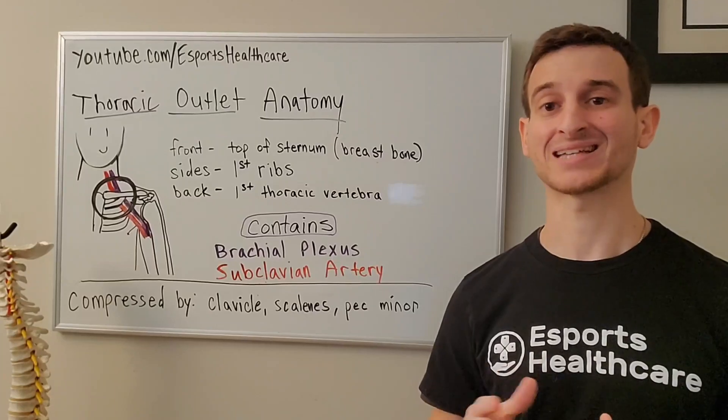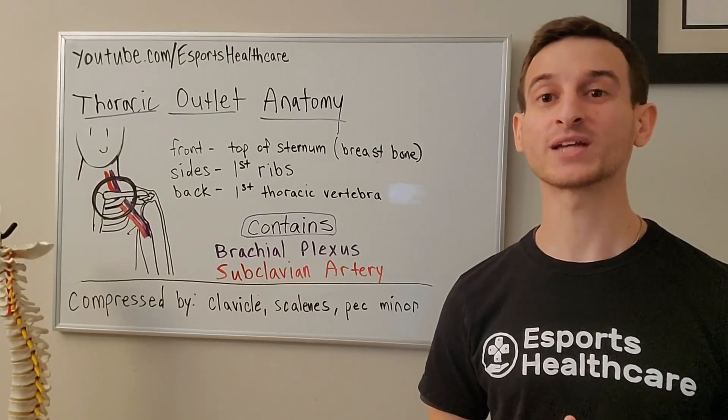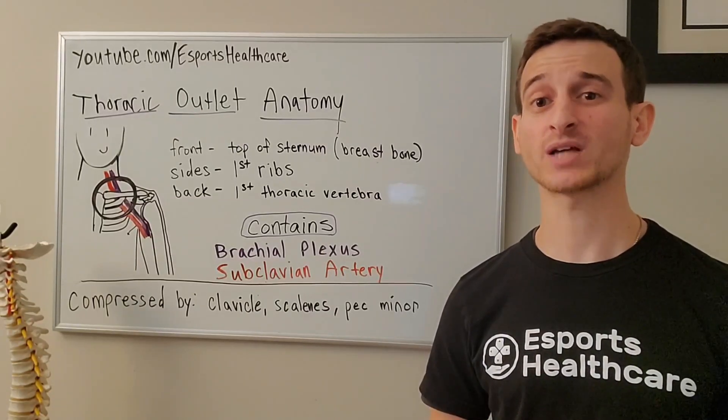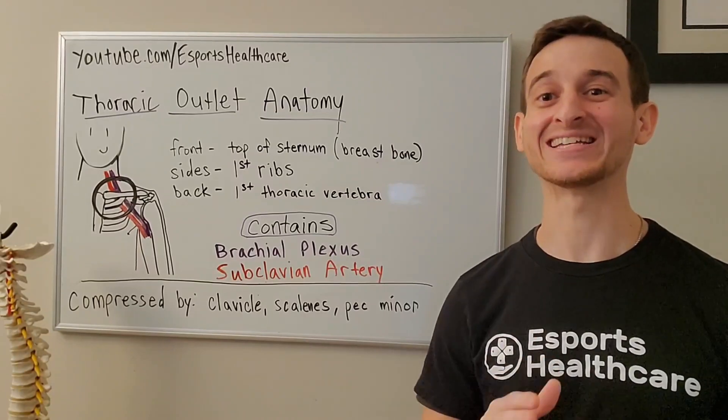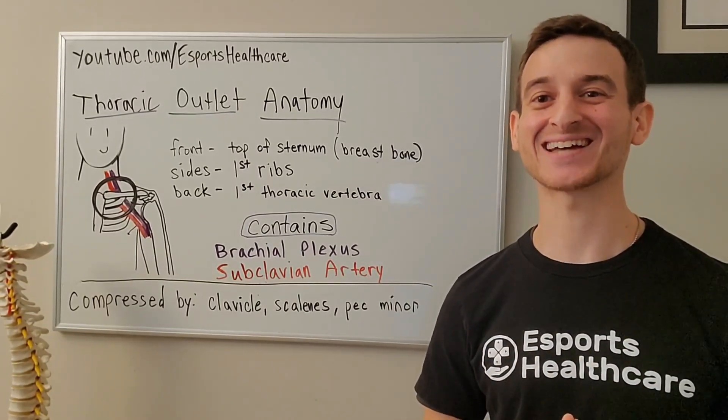For more information on thoracic outlet anatomy or thoracic outlet syndrome, check out our website eSportsHealthcare.com, don't forget to subscribe to us on YouTube, and follow us on Twitter at eSports underscore health. Thank you for watching and see you next time!